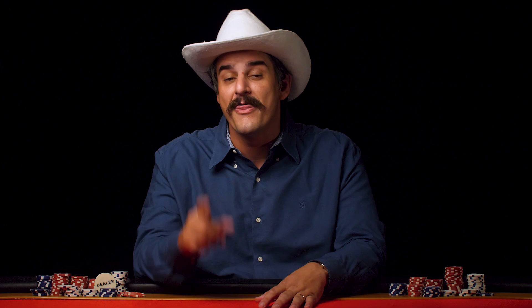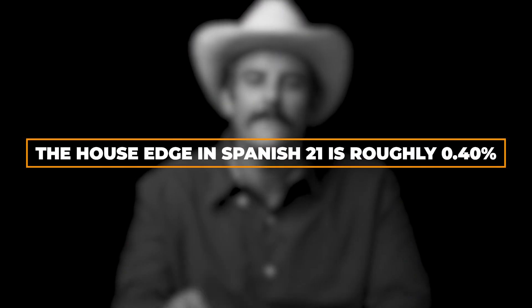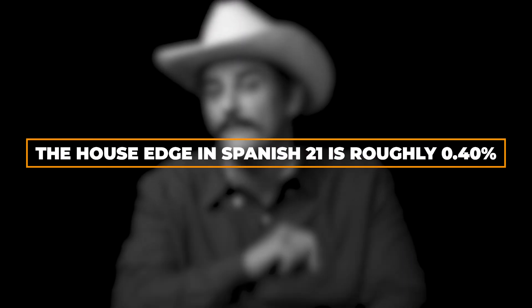Or even getting a triple 7 — that's loco! All this might sound great, but of course it comes at a price. Unfortunately, Spanish 21's house edge runs a little higher than classic blackjack due to the removal of those tens.